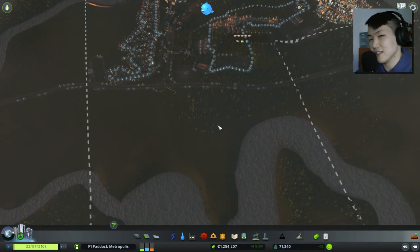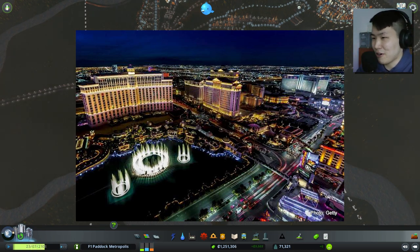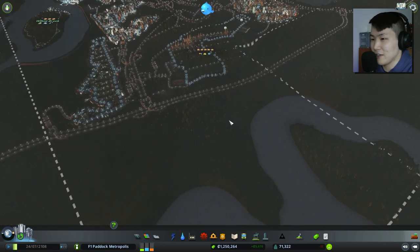So Las Vegas Strip — that's where the Bellagio is, the MGM Grand, all the Bellagio fountains. Isn't that part of it? I think so. So we might build a nice little park area in there as well.